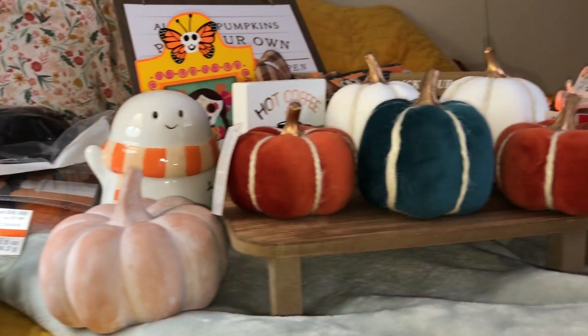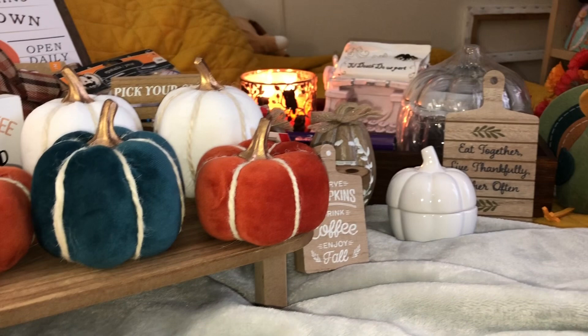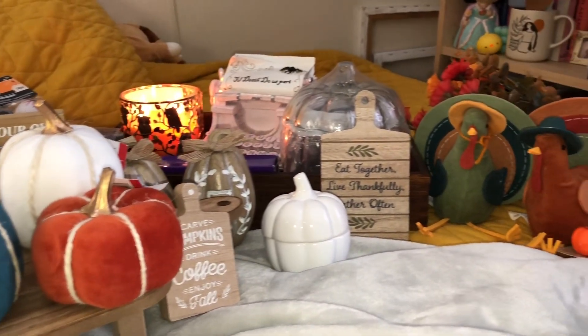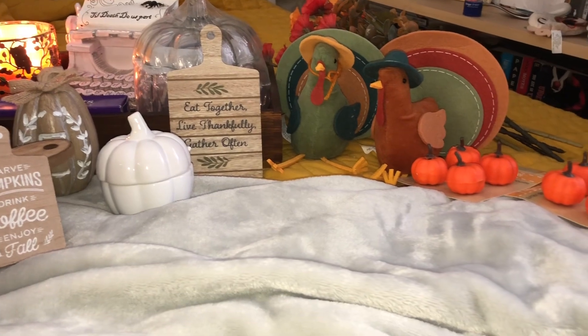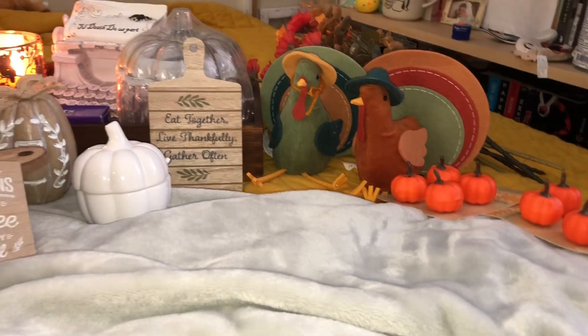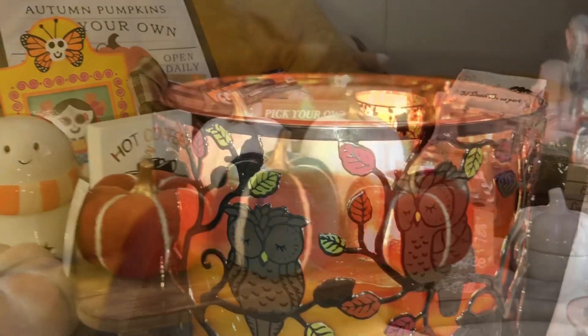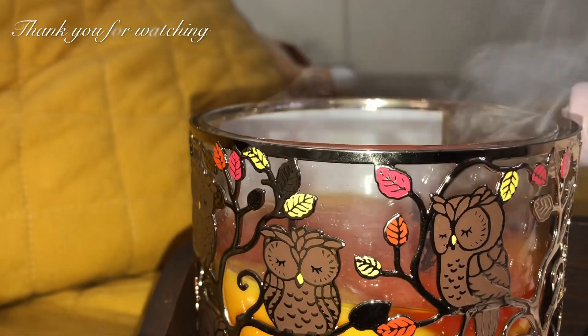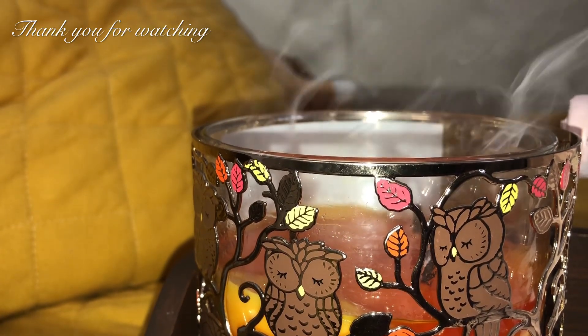And that concludes my fall haul of the year! If you made it to the end, thank you so much for watching and taking your time to finish the video. I hope I inspired you to get into the season feeling, or just to shop. Thank you so much, I appreciate you, and I hope you have a wonderful season — bye!